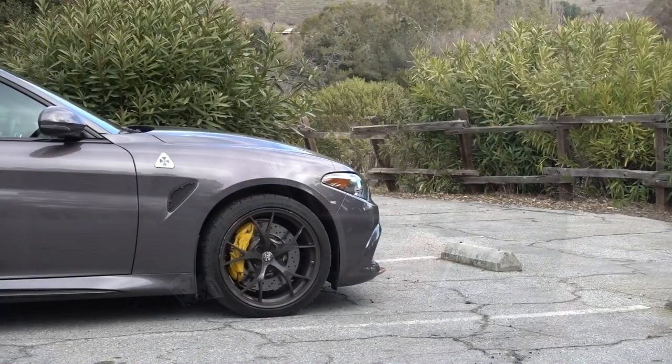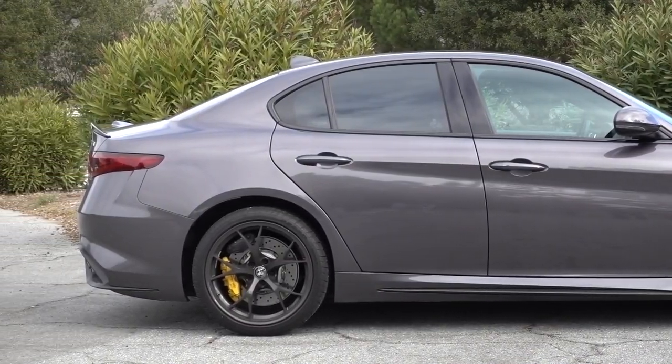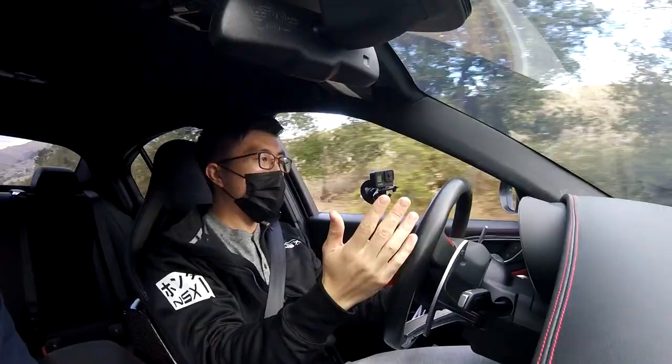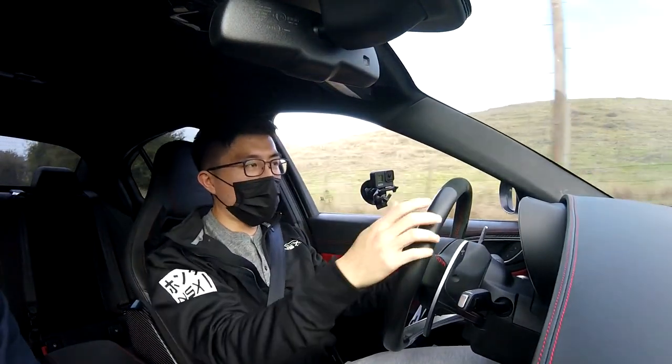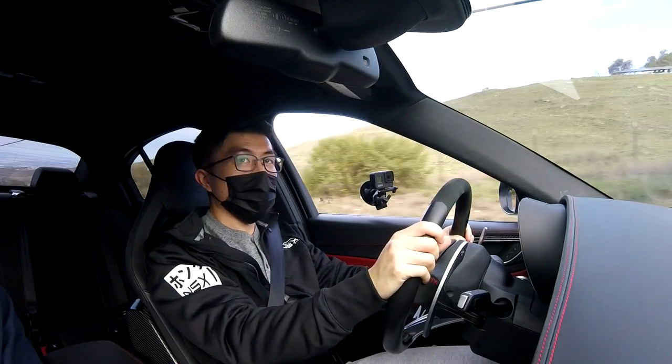This is the 2017 Alfa Romeo Giulia Quadrifoglio. I'm here with its owner, and he's going to say a few things about the car. So why did you choose this car over the tried-and-true sports sedans like the M3 or the C63? Actually, I didn't even comparison shop.